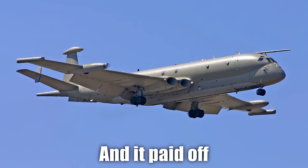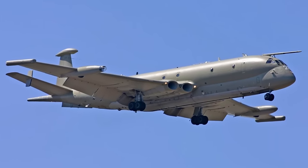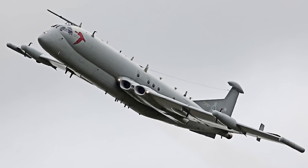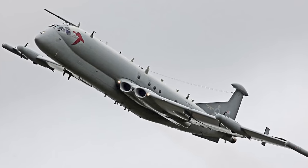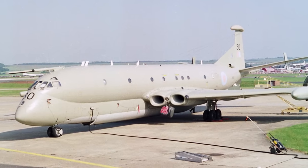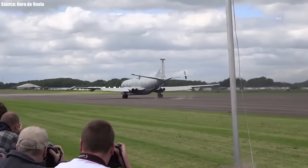These upgrades transformed the aircraft from an unsteady commercial plane into a very functional and sturdy maritime patrol jet. The Royal Air Force was satisfied with what they saw after the first flight and made 46 orders. By October 1969, the first iteration of the Nimrod MR1, called the XV230, had entered into service, becoming the first jet-powered military patrol aircraft to do so.